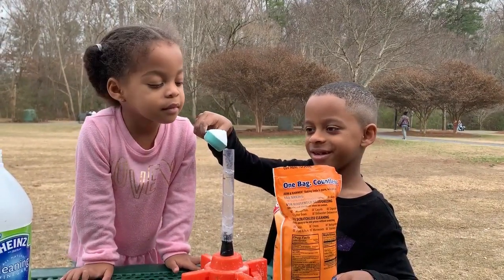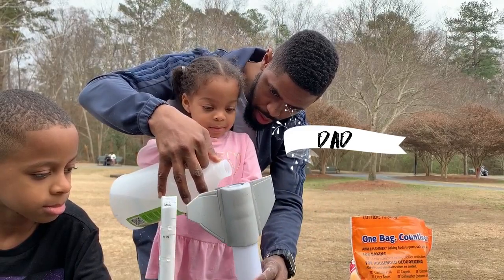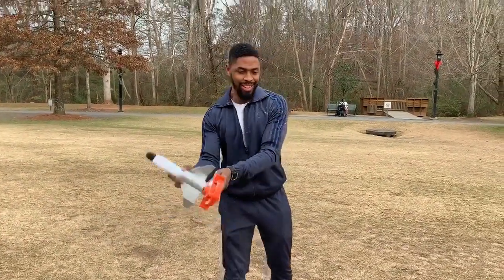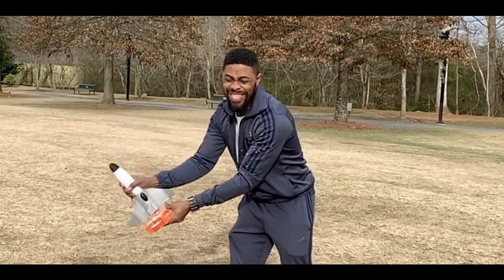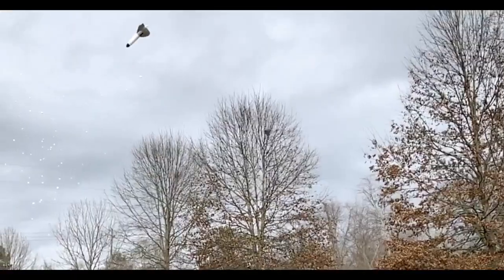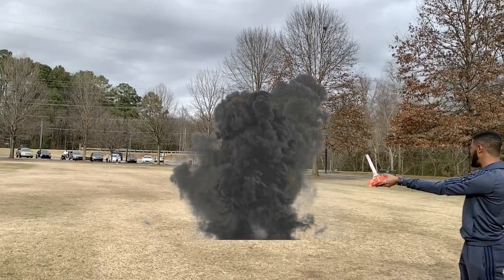I'm going to play. Ready? Whoa! Whoa! Whoa!